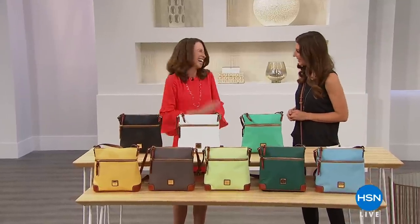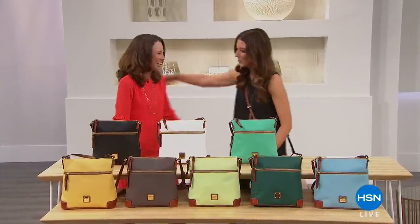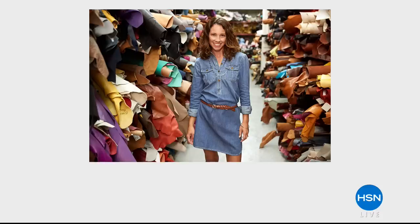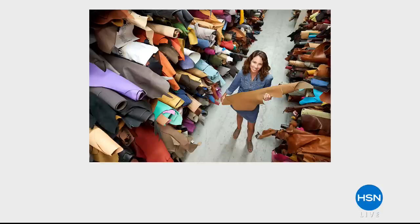My name is Sarah Anderson, I'll be your host. I'll be streaming live on Facebook, so come on in, join the party, get social with us. I want to introduce you to our very special guest — Amanda Powell is here bringing you the best of Dooney and Burke. We are so excited to be here at HSN.